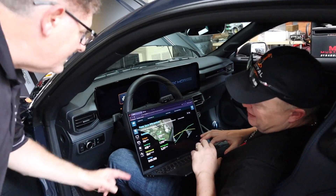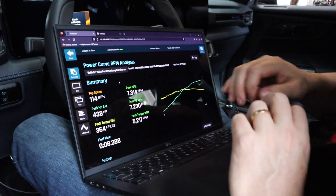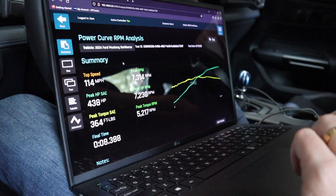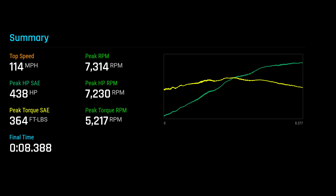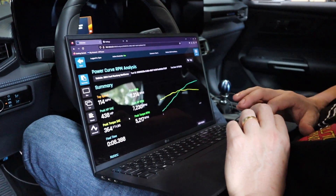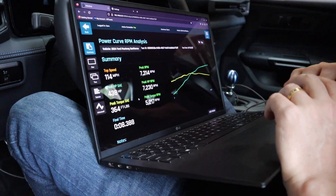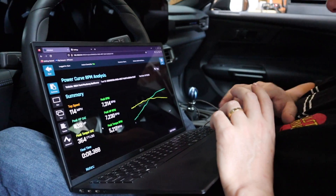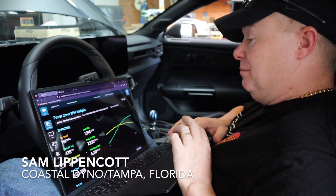I don't really see what everybody's complaining about. Realistically, this is going to be right at 500 to the tire. So 438 — and that's SAE corrected. Yeah, it's correct. But like I say, that's going to be right around what they're advertising the car at. I know other people have had different results and things vary, but in my opinion, that's right at what it should make.